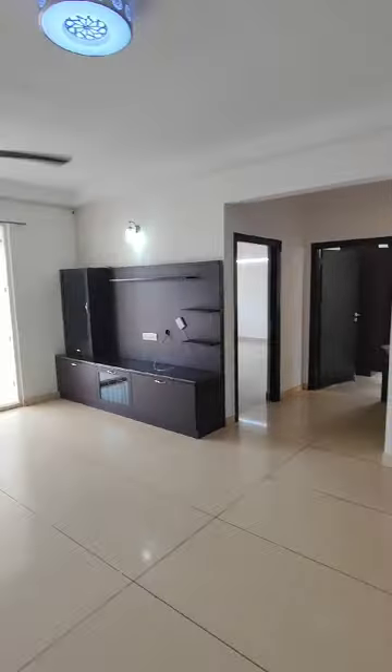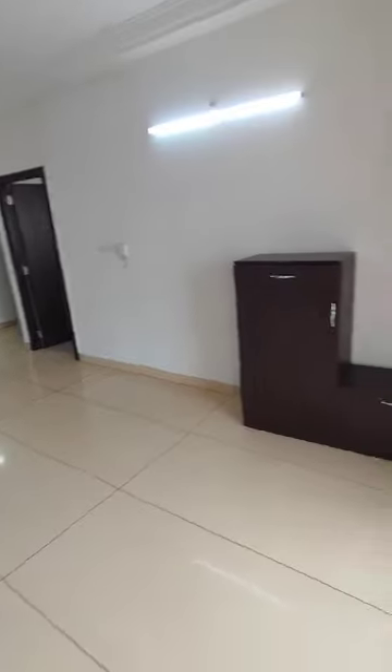There's a bar unit, and that's your TV unit with granite countertop. This is the shoe rack, which will be moved to the entrance. This is your living come dining area — very spacious, as you can see.